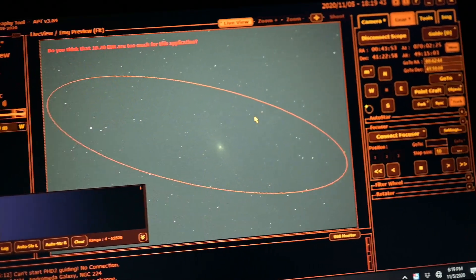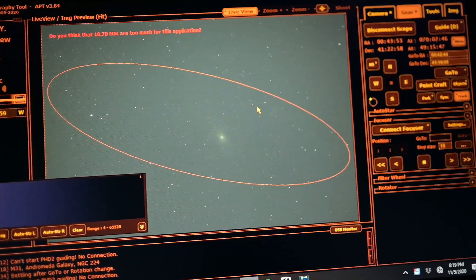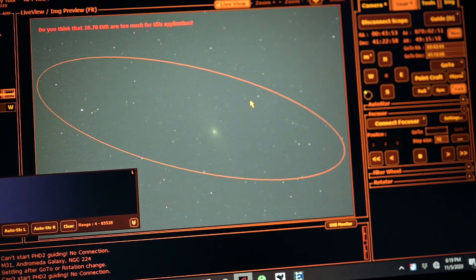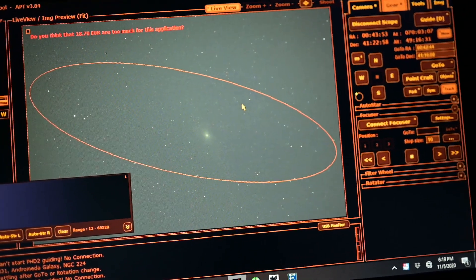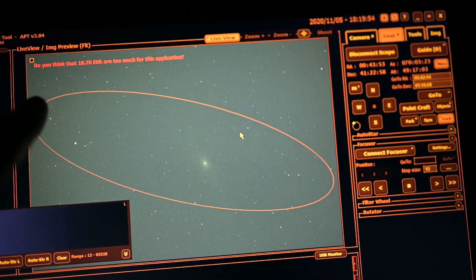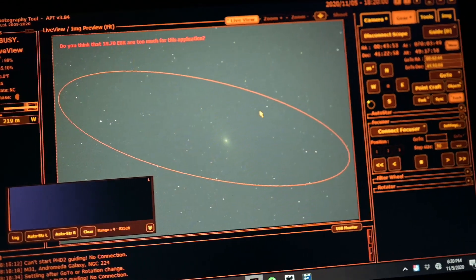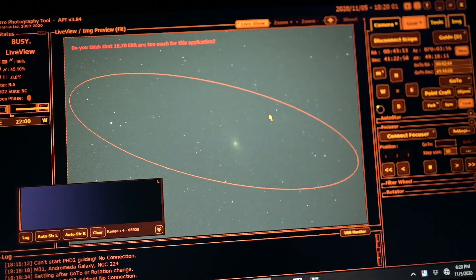I'm going to do another go-to here in APT and get it centered, then do a longer exposure and get our composition set up. We'll try to get it going corner to corner and then we'll dial in our exposure.